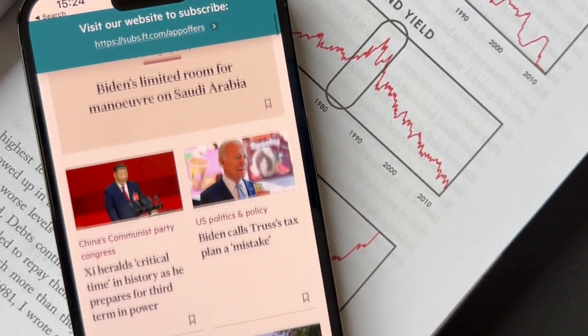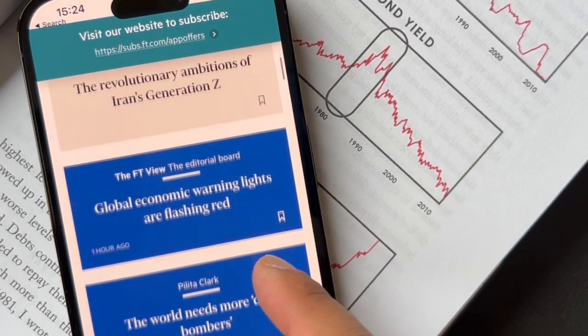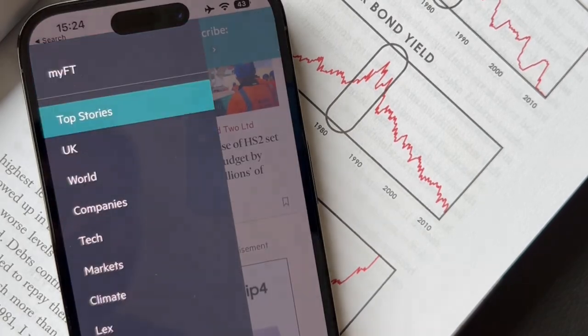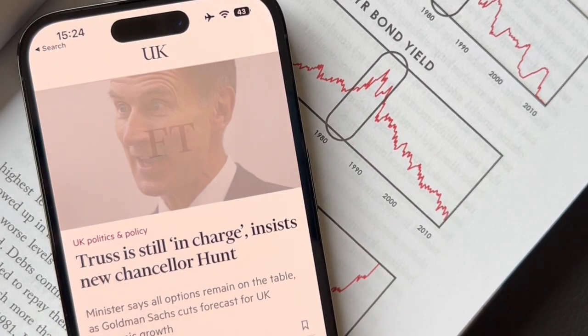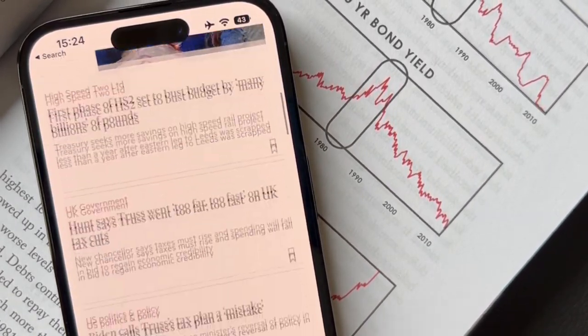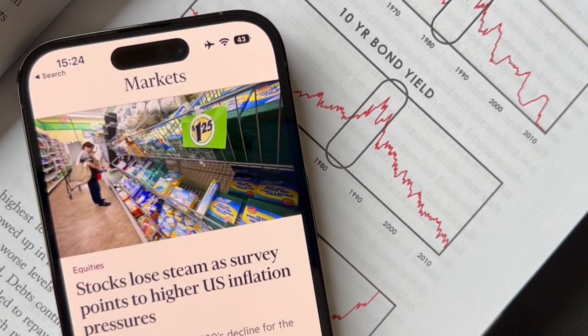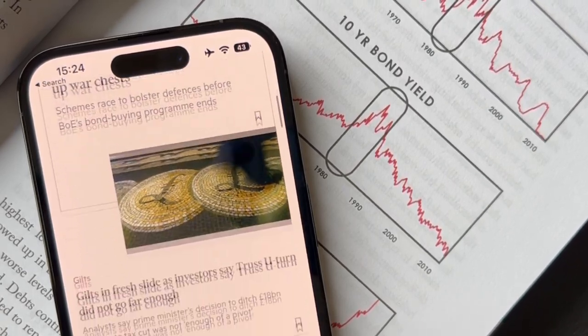Next we have the Financial Times app, which I've mentioned many times in my previous videos as one of the most reliable sources for fundamental news. It's a minimal app which allows you to view all your major news events in one space. Scrolling through articles on the 14 Pro's ProMotion display makes doing your fundamental analysis feel less tasking and more enjoyable.